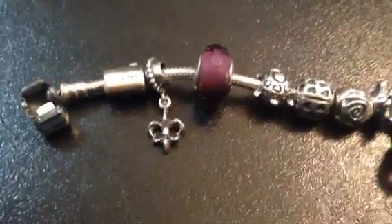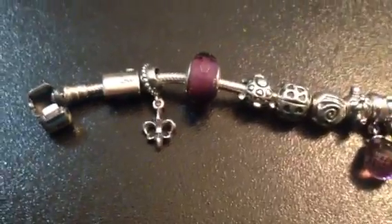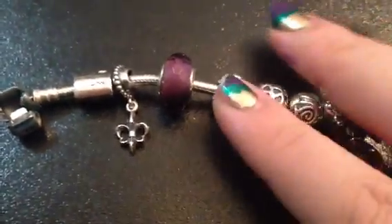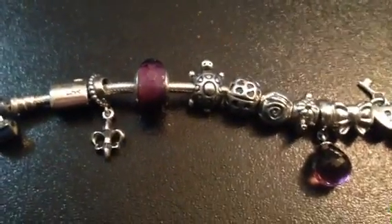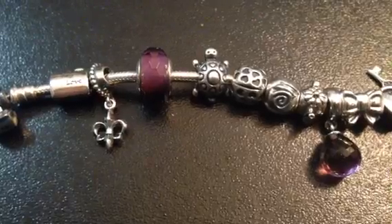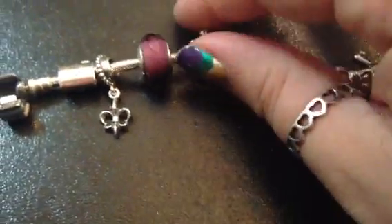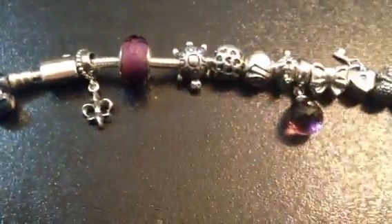The purple one is from my roommate. I decided to make this bracelet purple themed because purple is my favorite color. This is a turtle — turtles are obviously my favorite, I love turtles a lot. He is the same on both sides and I think he's super cute.